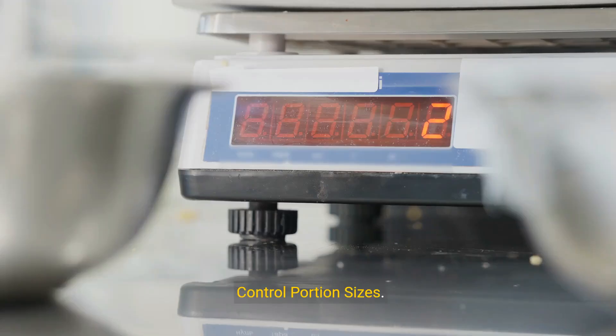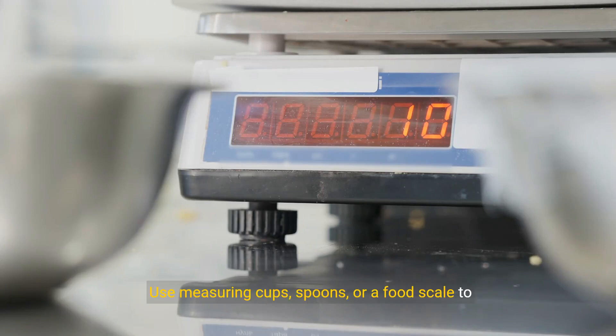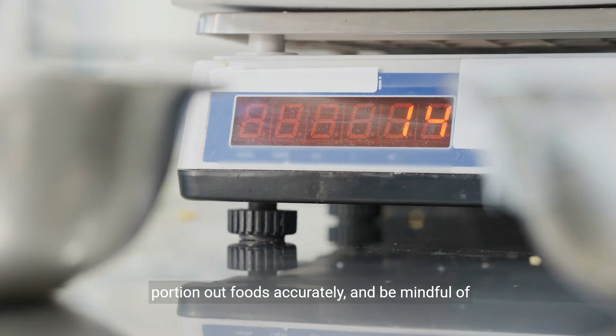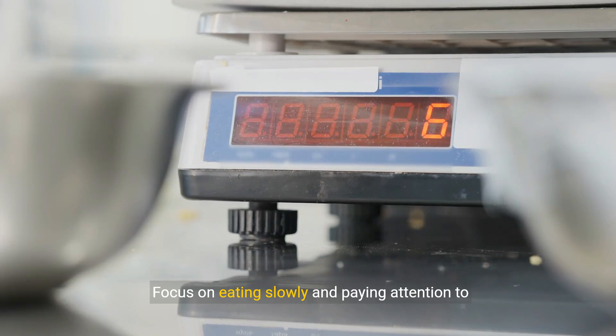Strategy 5: Control portion sizes. Control portion sizes to manage calorie intake and support weight loss goals while managing diabetes. Use measuring cups, spoons, or a food scale to portion out foods accurately, and be mindful of serving sizes when dining out or eating meals prepared by others. Focus on eating slowly and paying attention to hunger and fullness cues to prevent overeating.